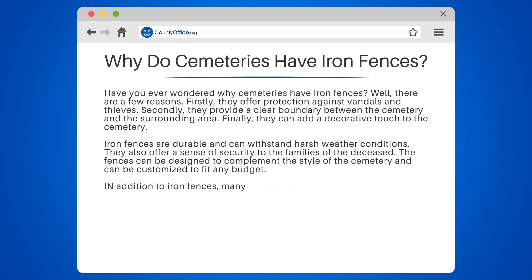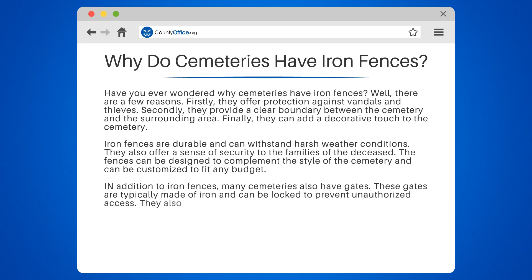In addition to iron fences, many cemeteries also have gates. These gates are typically made of iron and can be locked to prevent unauthorized access. They also serve as a welcoming entrance to the cemetery.